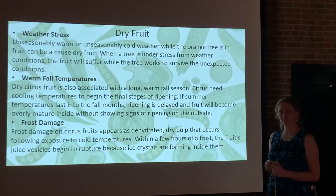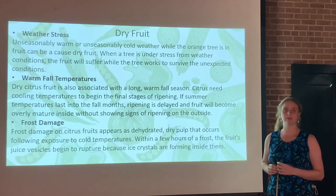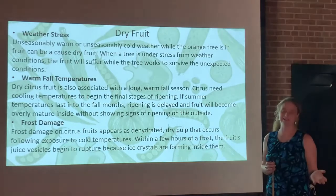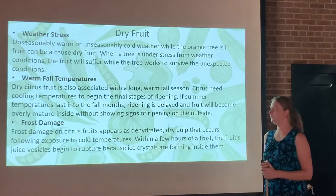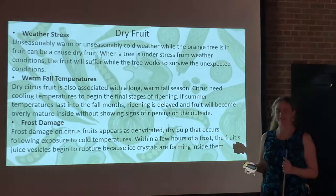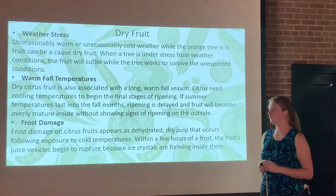Warm fall temperatures are often associated with dry citrus fruit. If we get a long, warm, dry fall — often like we do in August and September, sometimes October — that can cause this as well. Citrus need cooling temperatures to begin that final stage of ripening. If temperatures stay in the 90s well into November and December, we might have dry fruit issues. The fruit can become overly mature inside without showing signs of ripening on the outside, so you don't get that nice coloration but the inside is overripe. You can end up leaving them on the tree too long.